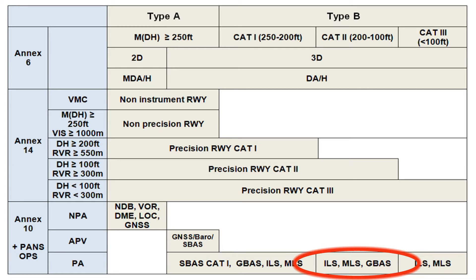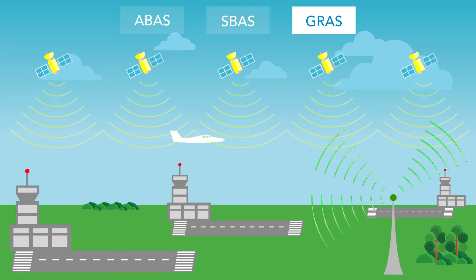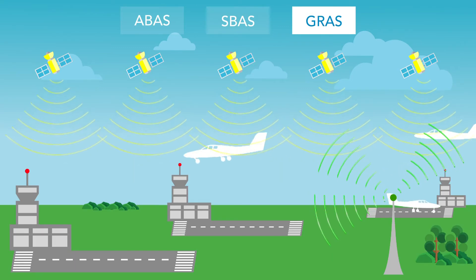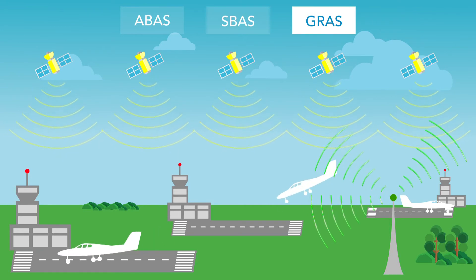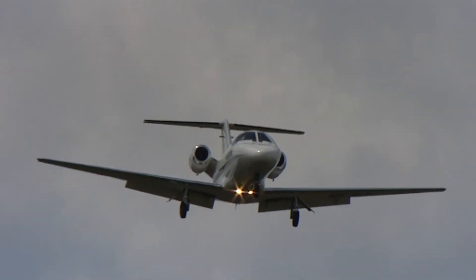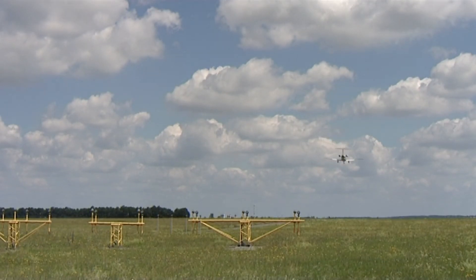It concerns GNSS with GBAS extension — i.e. a ground-based single runway augmentation system — or a GRAS covering neighbouring airports. Similarly to EGNOS in its category, both systems will serve as a backup for, and later replacement of, legacy equipment to increase reliability, safety, and reduce costs.